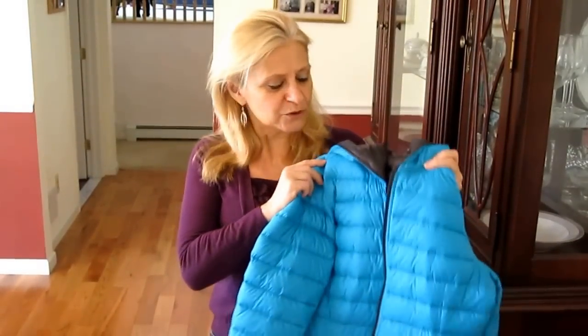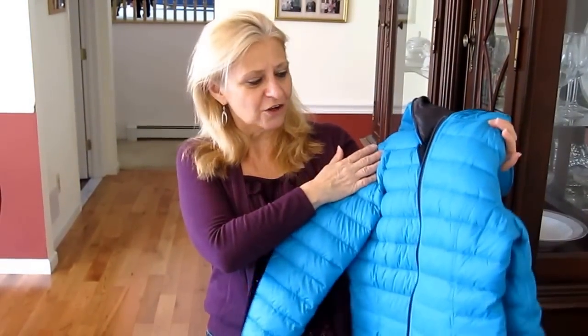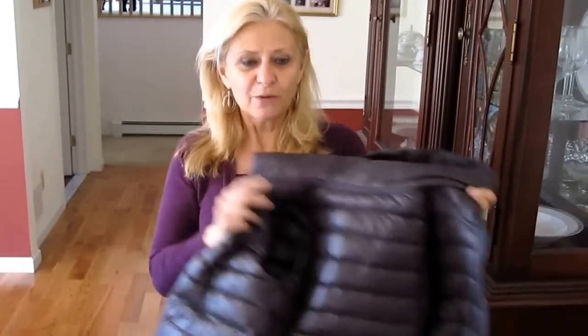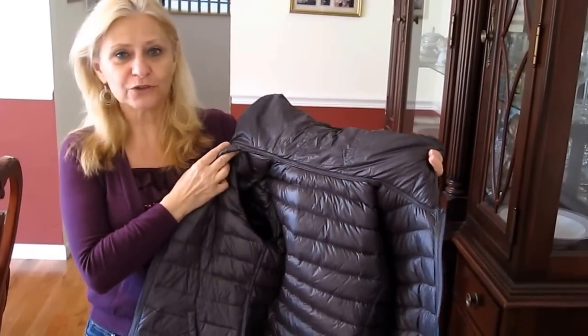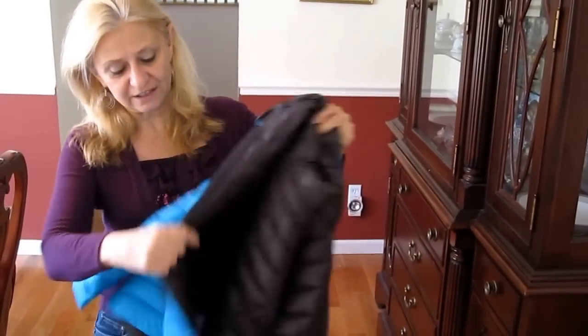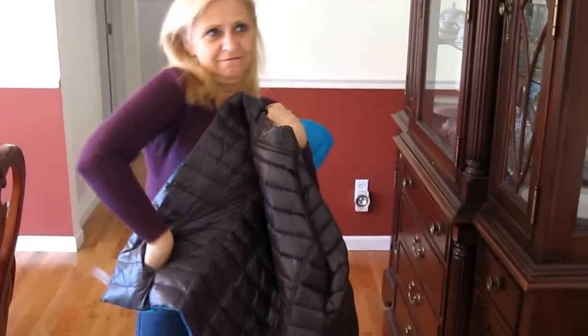Hi, this is Dolores. I'm doing a review of a Nordica quilted down light packable jacket. I went searching for a jacket to take on a cruise because we travel a lot, and this is a great jacket. It's one of the best buys in a long time.